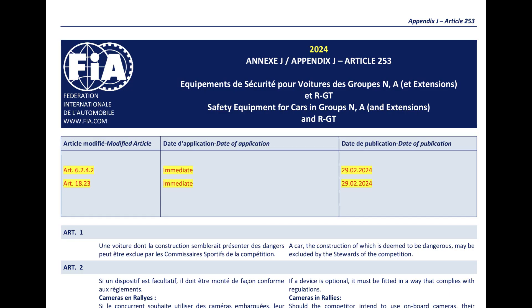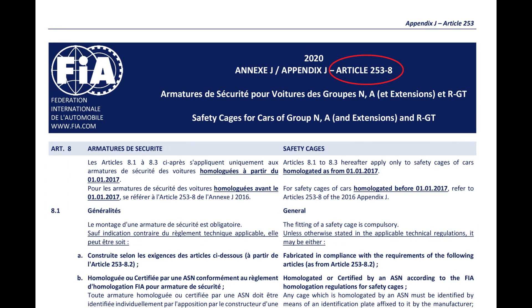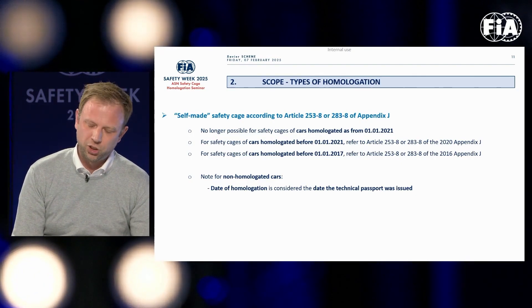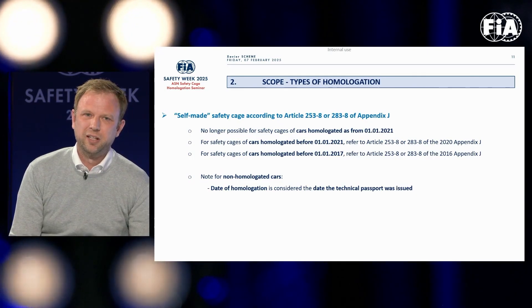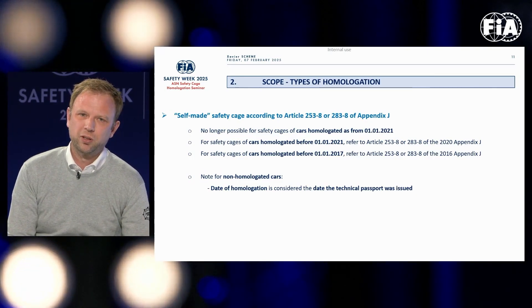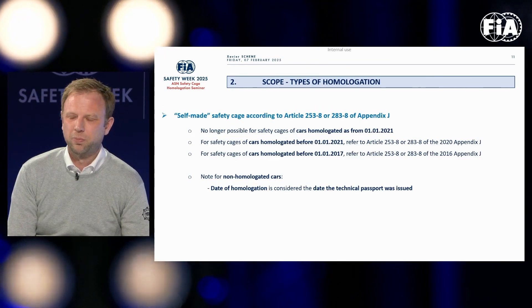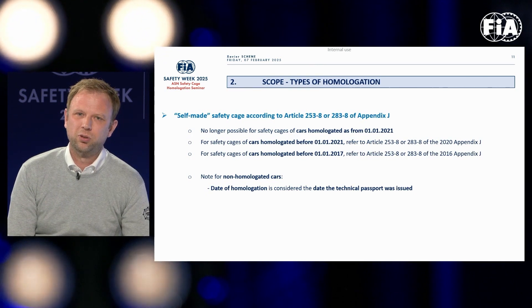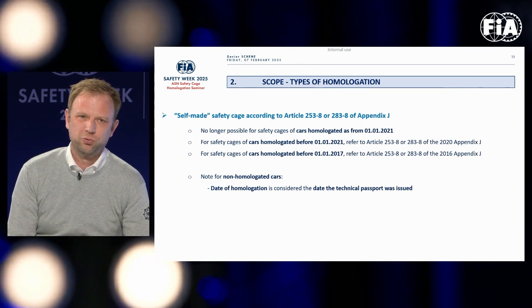All cages built in the US are based on Appendix J, Article 253 and 253-8, and those articles haven't been updated since 2020 — and there's a good reason for that. Self-made cages are no longer permitted for cars homologated from January 2021. For cars homologated before 2021, self-built cages must be built according to Appendix J of 2020, and for cars homologated before 2017, we have to refer to Appendix J of 2016.